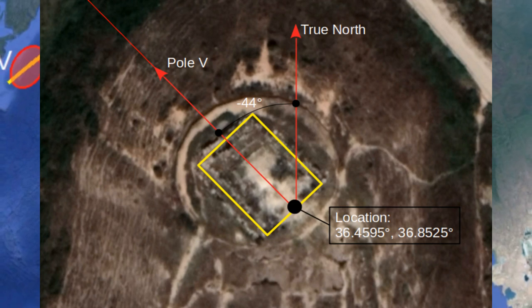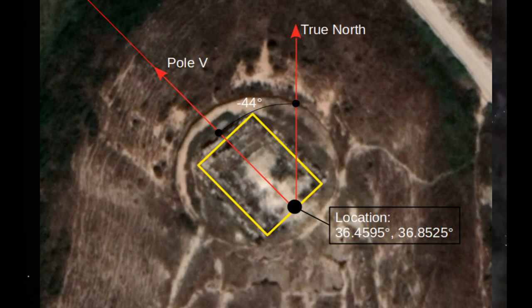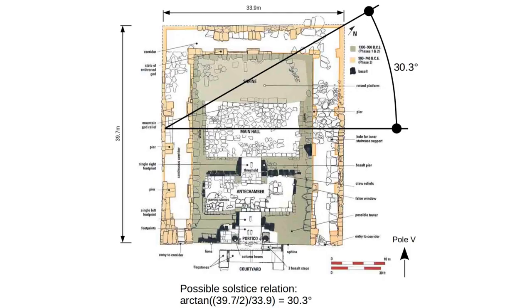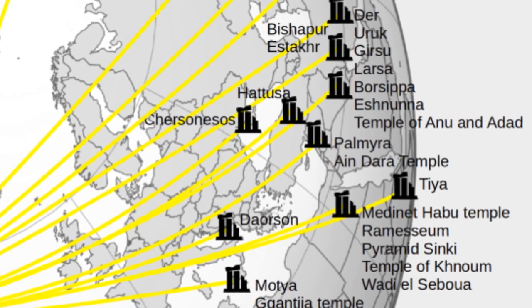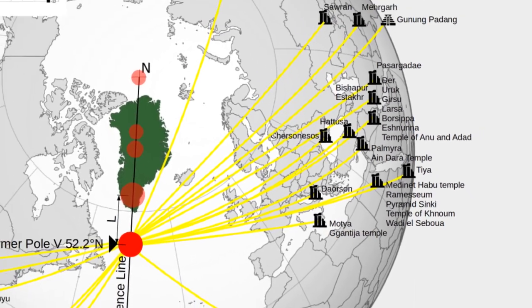Back to the Ain Dara Temple. We have examined this ancient site using our method. The temple was originally oriented to pole 5, with a probability of 80% that this claim is correct. Further examination by back-engineering the original situation shows that there are ancient solstice correlations to find. Because solstice correlations are found in the original foundations, the probability that Ain Dara is as old as pole 5 is increased to 97.1%, meaning the temple is between 330,000 and 345,000 years old.